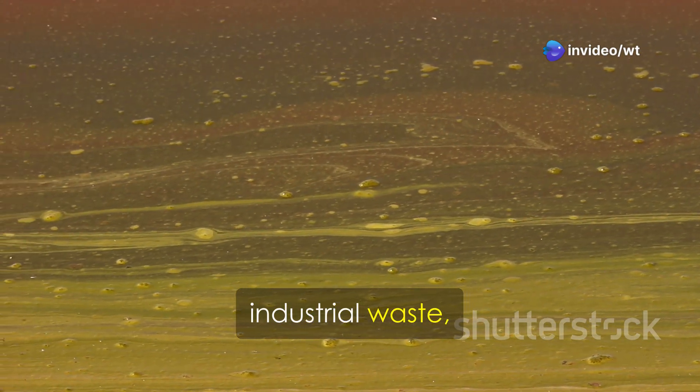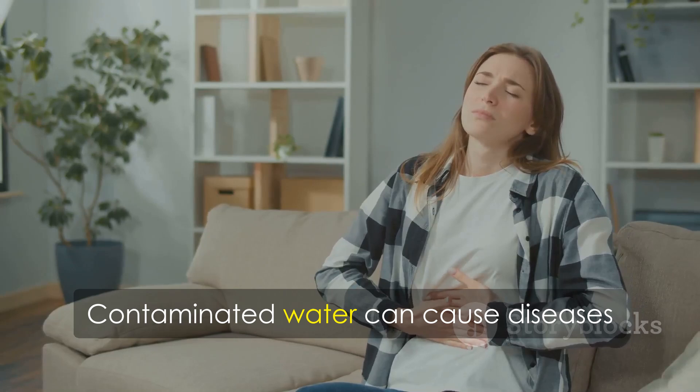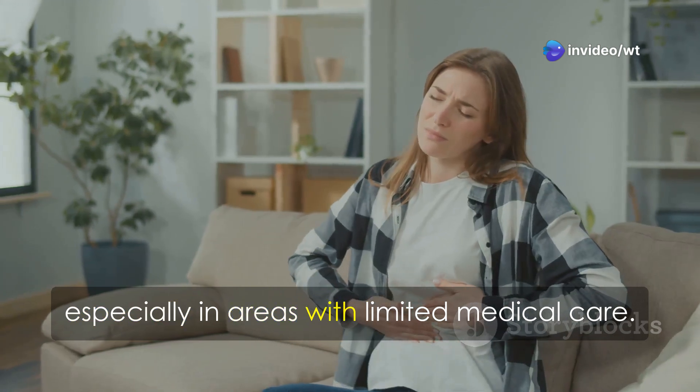Oil spills, industrial waste, sewage, and agricultural runoff all pollute our water, and each source requires different approaches to manage. Contaminated water can cause diseases like cholera, typhoid fever, and dysentery. These can be life-threatening, especially in areas with limited medical care.